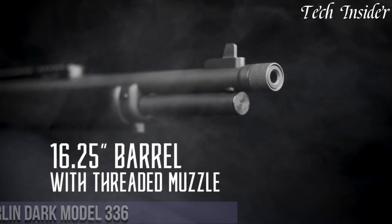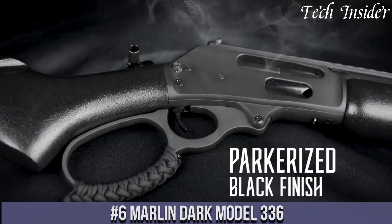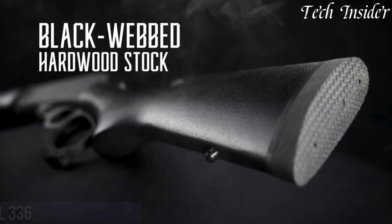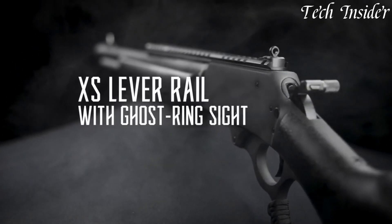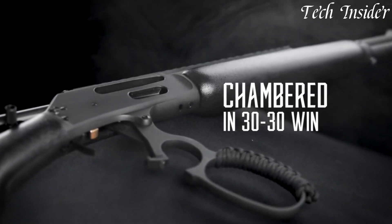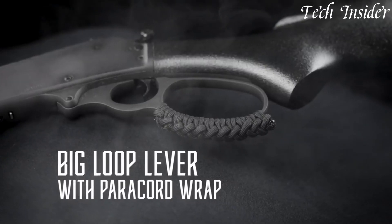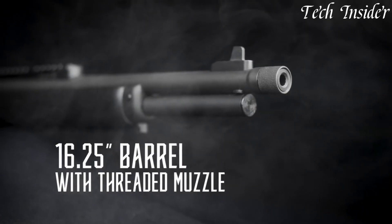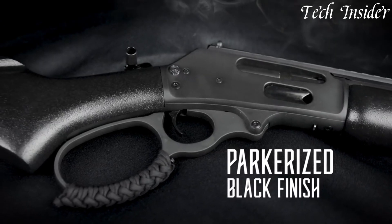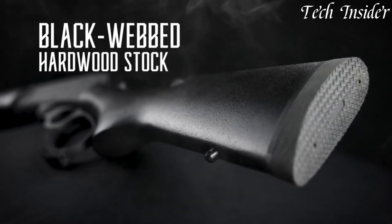Number 6. The Marlin Dark Model 336 is a modern iteration of the classic lever action rifle that combines time-honored design with modern features. Chambered in popular calibers such as .30-30 Winchester, it's a favorite among hunters and shooting enthusiasts. The Dark Model 336 features a rugged matte black finish on the metalwork and a black painted hardwood stock, giving it a sleek and tactical appearance. Equipped with a large loop lever for swift cycling, a side-loading gate for easy ammunition insertion, and a six-round capacity, it maintains the signature lever action functionality.